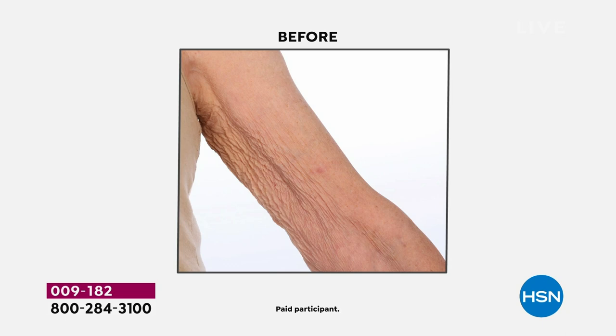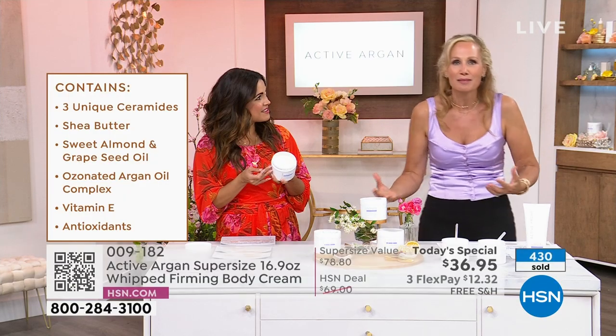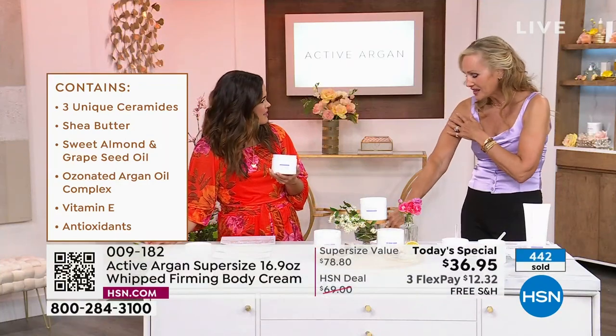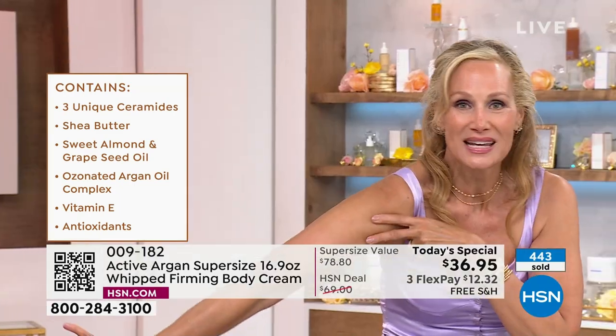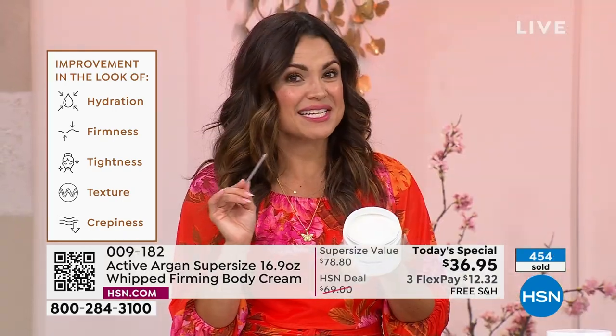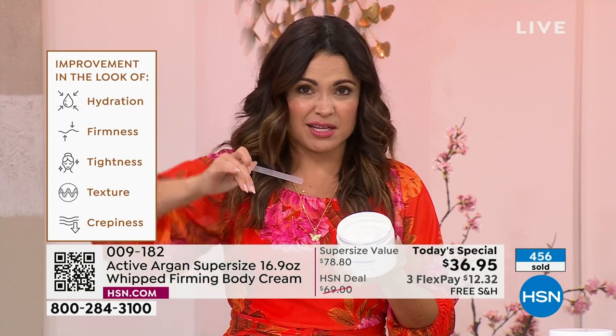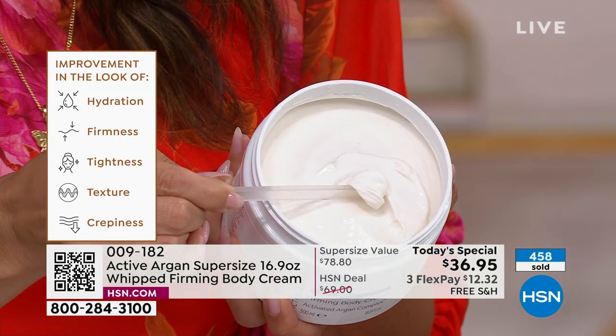I'm 58 years old, and it doesn't matter how much you work out — you are going to lose collagen and fibroblasts. But what this does is no matter what size you are, you've got firmness, smoothness, no crepey look. This is instantly firming it for you. I want to show the texture — you would think this is going to be heavy. Look at this soufflé texture: so hydrating for your skin but so lightweight, and it legitimately just melts in.